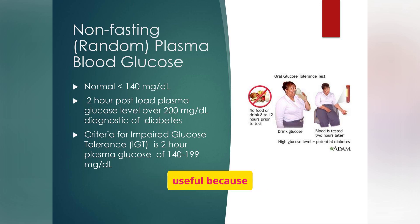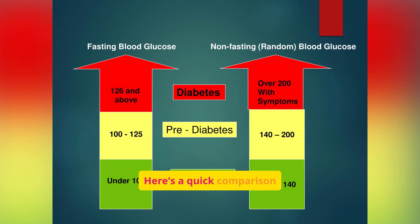This test is useful because symptoms often appear during the day, not just in fasting states. If a random blood sugar spikes to 200 mg/dL or more, especially with thirst, urination, or blurred vision, it's a strong sign of uncontrolled diabetes. A quick comparison of fasting and non-fasting blood glucose levels helps differentiate between normal, pre-diabetes, and diabetes. Pre-diabetes is the warning zone where interventions like diet and exercise might reverse the trend.